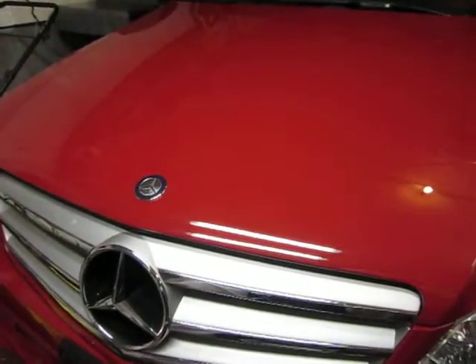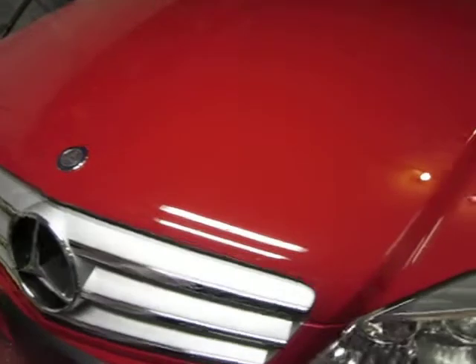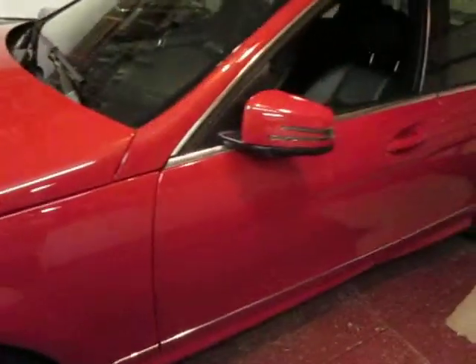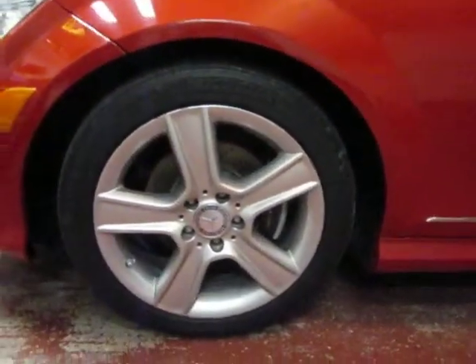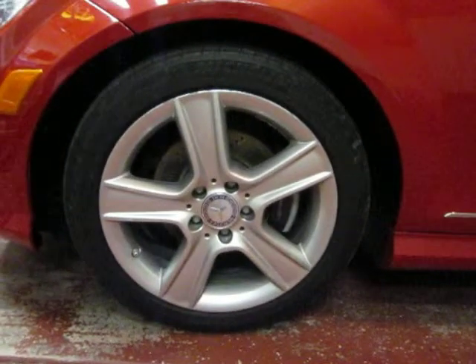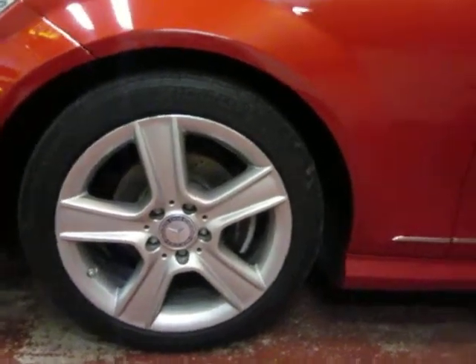It's a 2010 Mercedes Benz C300. It's completely stock. It comes stocked with 17-inch rims. The only problem is they scuff because they're not recessed whatsoever.